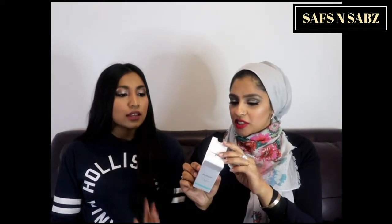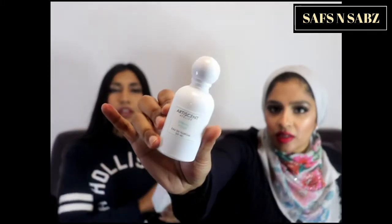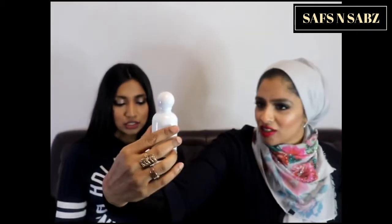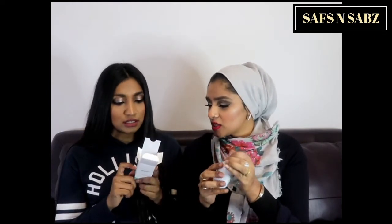Let's go with the first one, which is called Spring Fleur. Let me show the bottle — it's a nice white bottle, clean and clear. For £9.99 it looks really nice. The key notes for this one are blackcurrant, peony, rose, sandalwood, and musk.